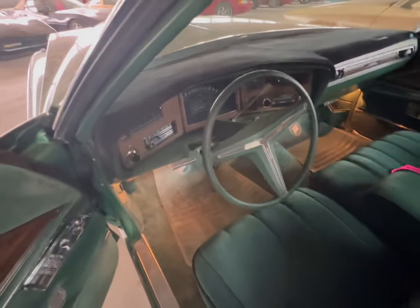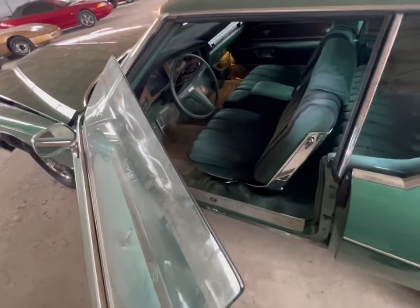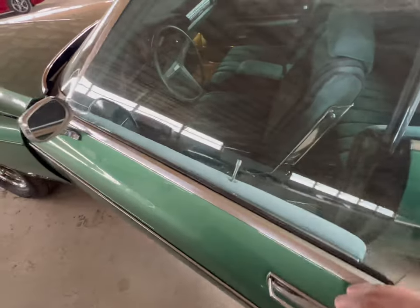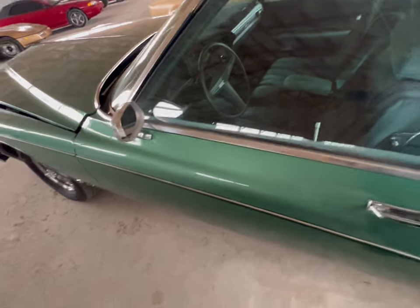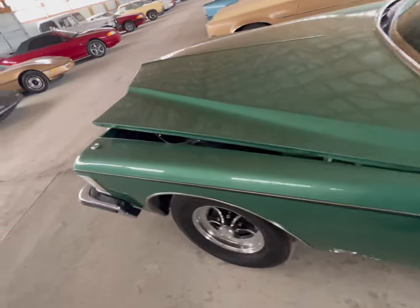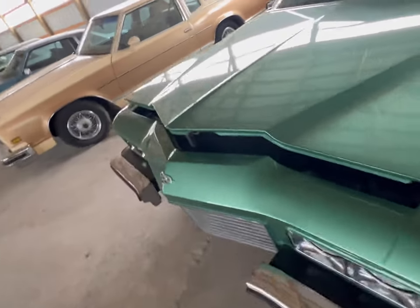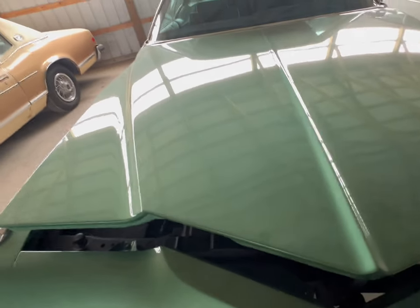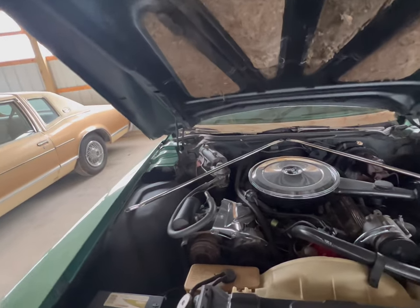We're going to take a good look at that engine. I'm very impressed with this car — it's a nice find here at Country Classic Cars. Got a little bit of muscle. Put some WD-40 in there to help it, and at the lock. Now for the coup de grace. Takes a little bit of muscle to get that thing up, baby.